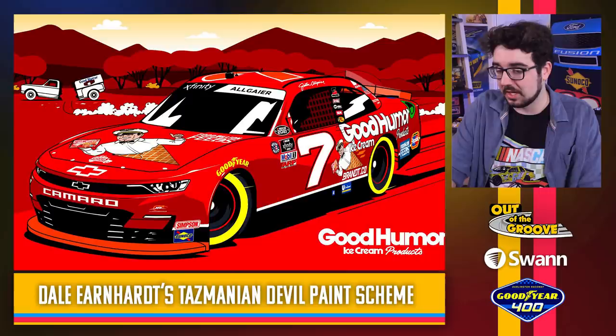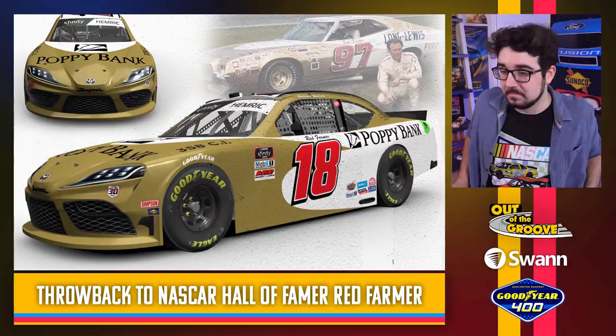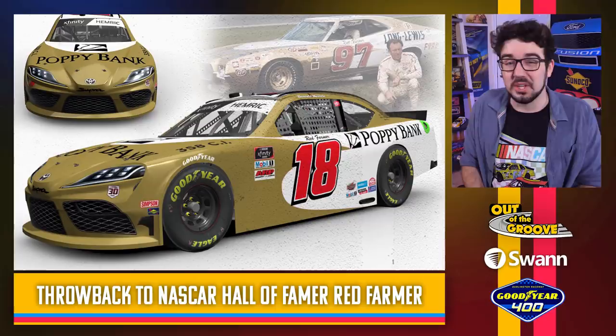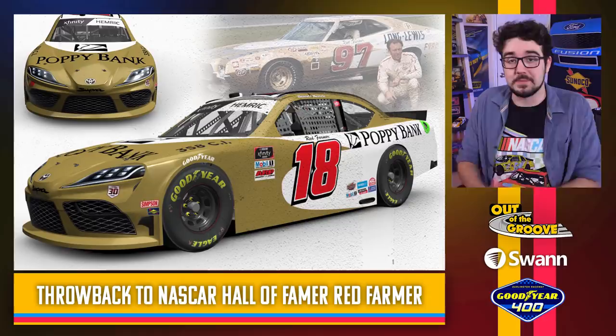Daniel Hemric throwing it back to NASCAR Hall of Famer Red Farmer. Looks really good — it's kind of a simple color scheme, but it looks old school. When I see this, I think old school, I think Red Farmer — is he still racing? He's in his eighties and was still racing pretty consistently. This man deserves all the respect in the world.